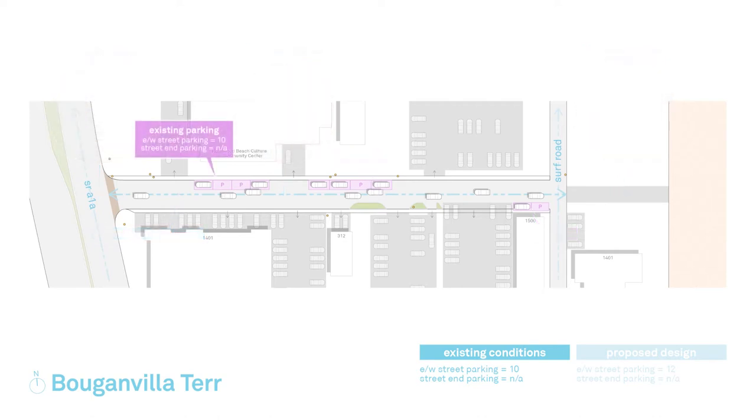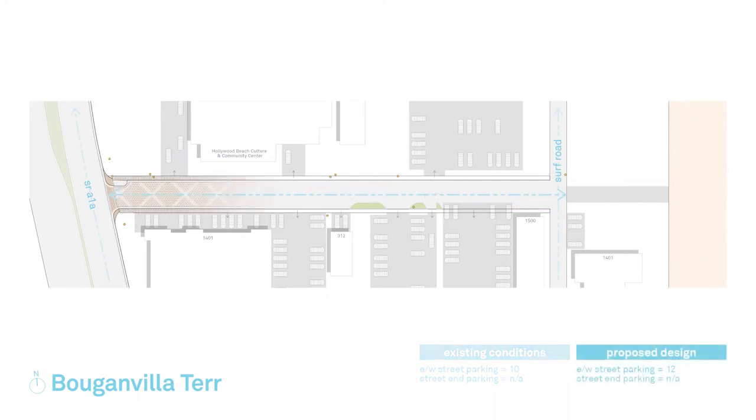Due to the nature of implementing the undergrounding of overhead utilities and streetscape beautification, the parking spaces, regulatory agency oversight, public lighting, and landscape improvements will be markedly different than the current conditions of the city. Each street is a custom design based on existing conditions.